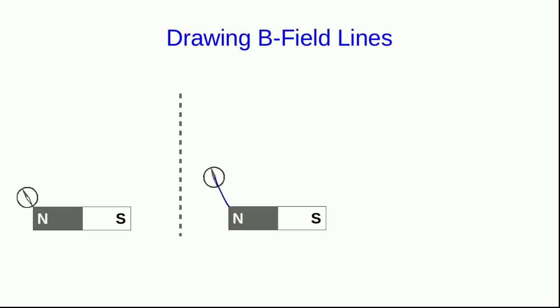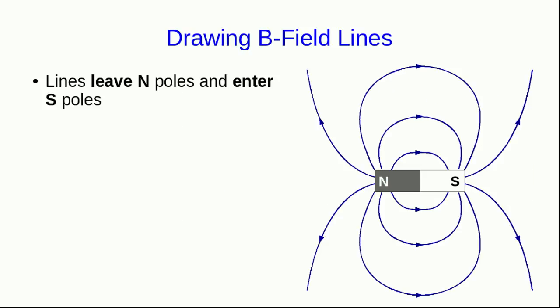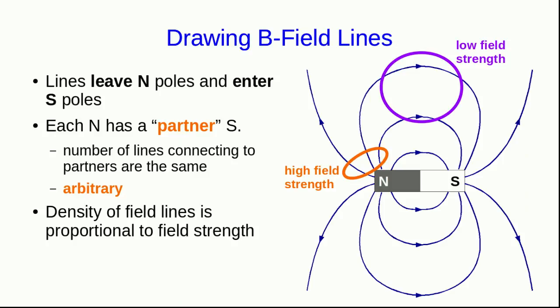We move the compass in small steps, drawing the line as it goes until it maps out a complete field line. That line must leave a north-seeking pole of a magnet and enter a south-seeking pole. Every north-seeking pole has a partner south-seeking pole of the same strength, so we draw the same number of lines coming out of each north and going into its partner south. That number, just like with electric field diagrams, is arbitrary, and the density of the field lines is proportional to the field strength in that region.